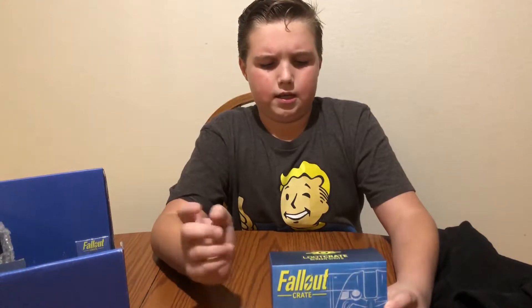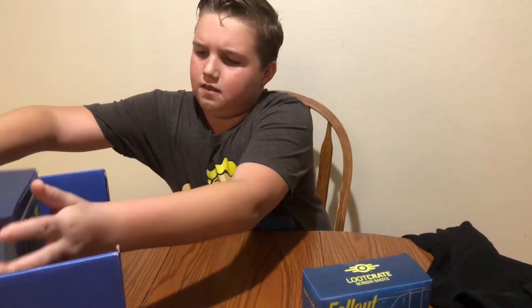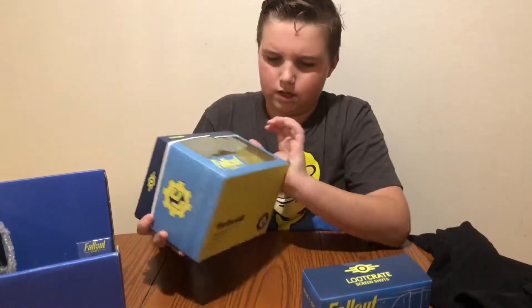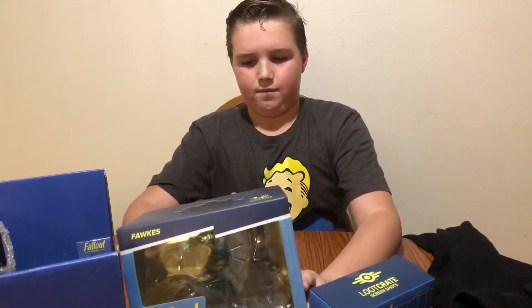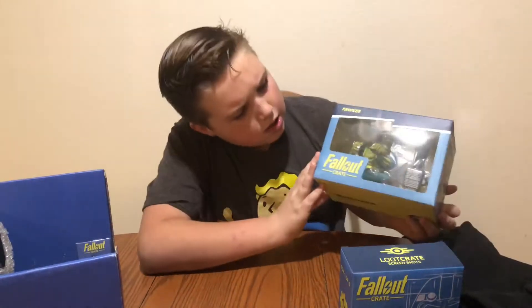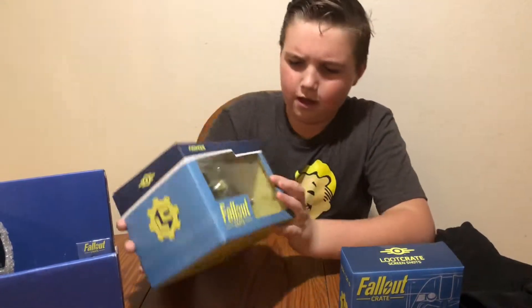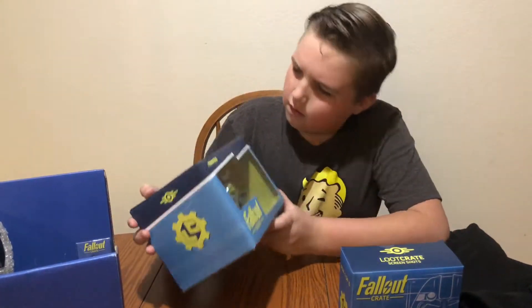We basically gotta get all 6 to complete the whole figure. What else we have is Fox, the companion from Fallout 3. It is huge — that is cool. Really cool, actually.